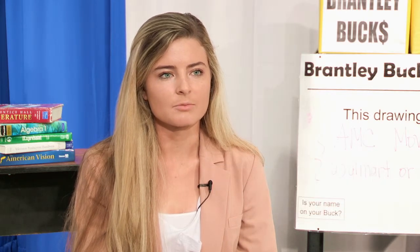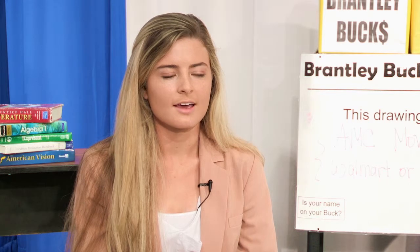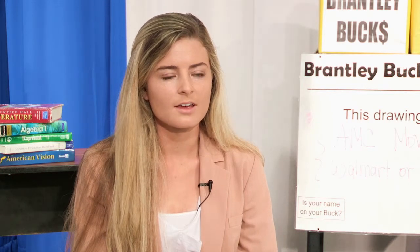We have a Brantley Bucks system where if you do something correctly you can get a buck, and then at the end of the quarter we have a drawing where you can put your Brantley Bucks in and win something special if it's pulled out. You also get a free piece of candy for returning it in.